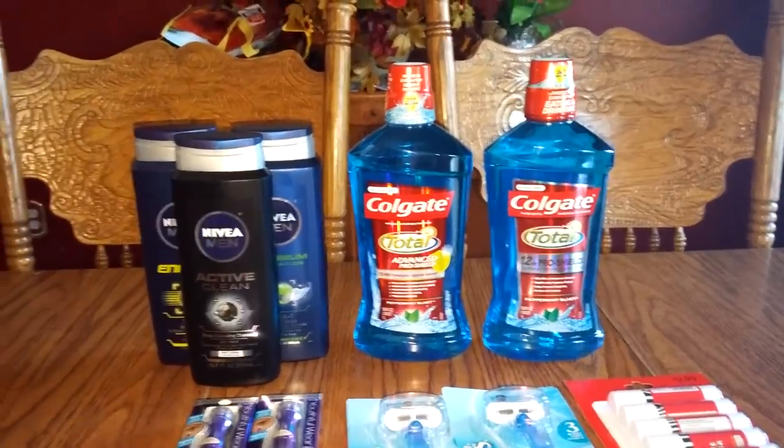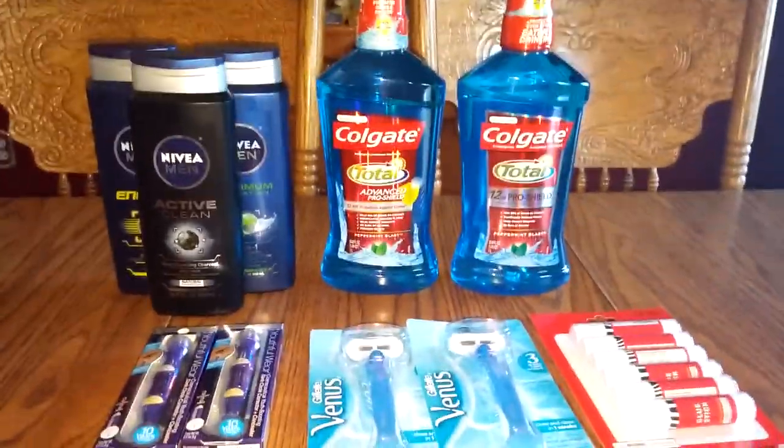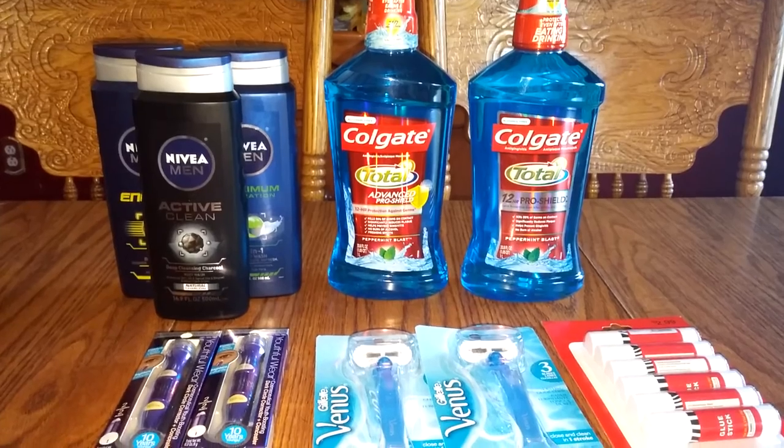So a little here, a little there is better than nothing. So anyway, this is my CVS haul.